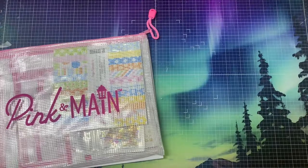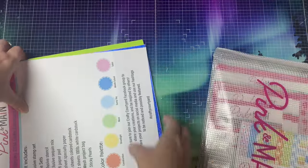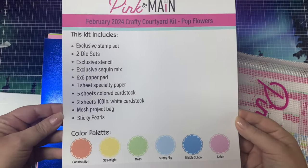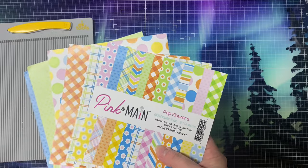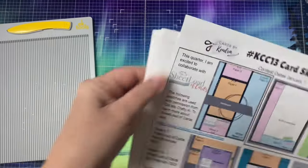Pink and Main offers several different monthly subscription options, with one of them being the Crafty Courtyard kit. I shared an unboxing video of the February 2024 kit a few days ago, so if you'd like to see the contents of the full kit, I will link that above. But this is the paper pad from the kit called Pop Flowers, and I selected six sheets of pattern paper that I'll be using with my current challenge number 13.